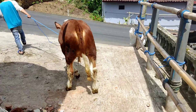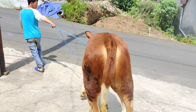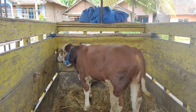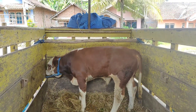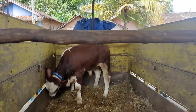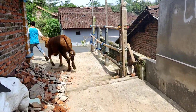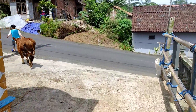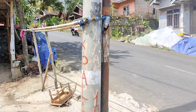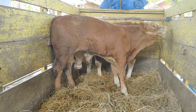Oke, kita ikuti proses muat sapinya. Yang pertama ini ada simental super — sudah naik satu ekor. Kita lanjut yang nomor 2, ada jenis simental cross. Sapinya sangat aktif sekali. Sapi nomor 2 sudah naik.